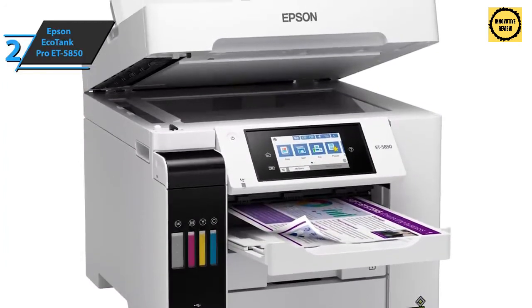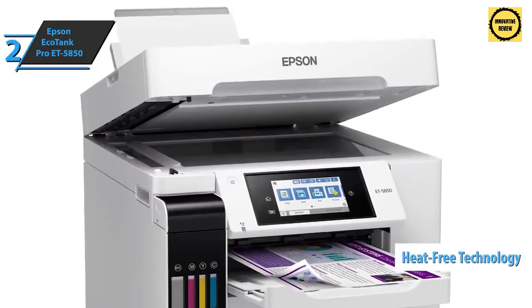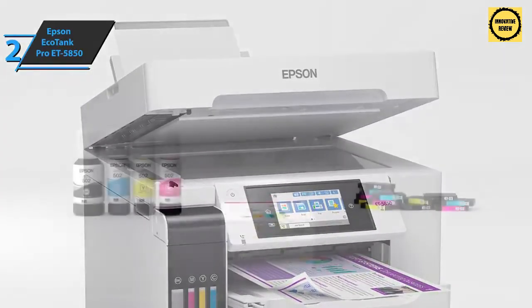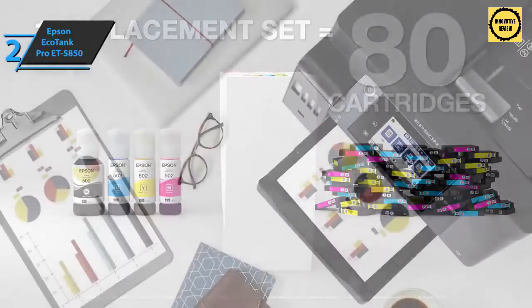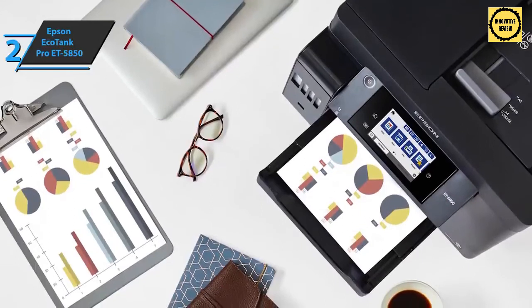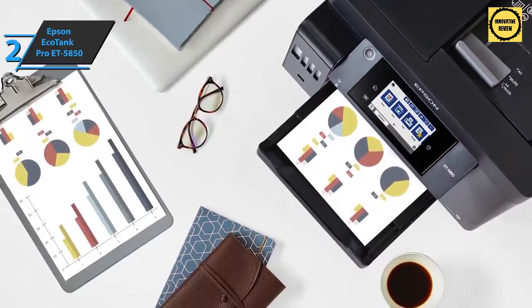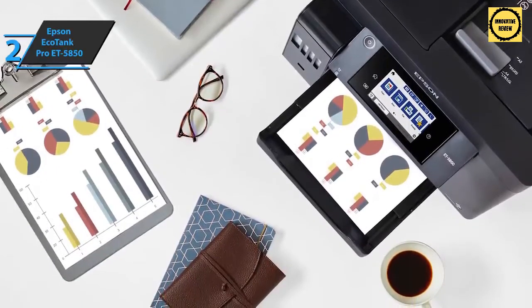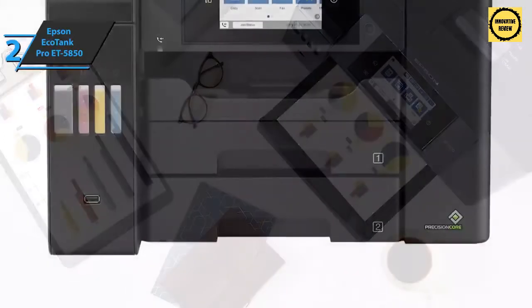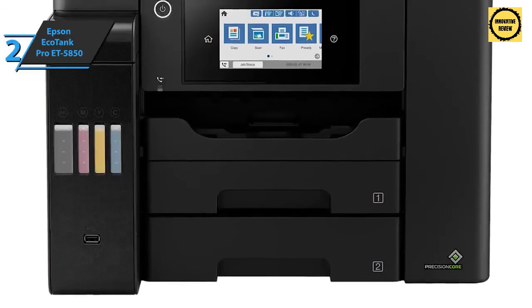Thanks to the special heat-free PrecisionCore technology, you'll experience high print speeds and high efficiency without waiting for warm-up time. The Epson EcoTank Pro ET-5850 delivers quality printing with sharp black outlines for black-and-white printing as well as borderless color printing up to 8.5 by 14 inches. Thanks to zero cartridges and very low power consumption, this printer produces less waste than its competitors.